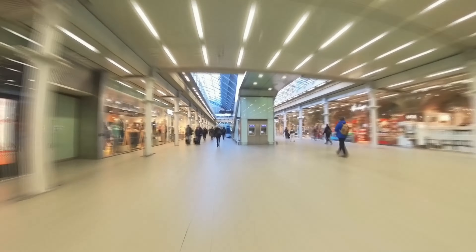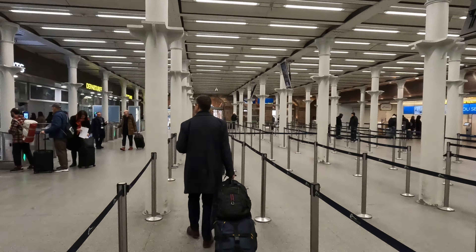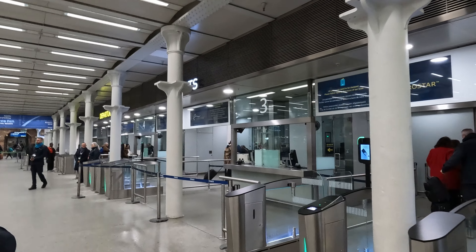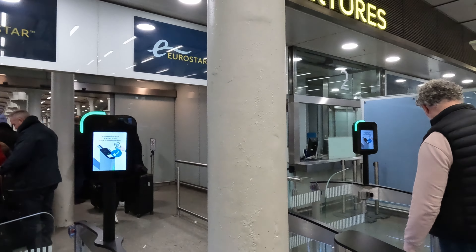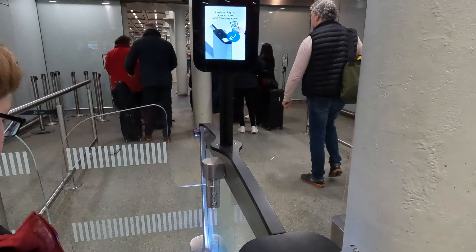The boarding process can be divided into four parts. Number one: ticket check. Number two: security check. Number three: passport check to leave the UK. And number four: passport check to enter the European Union. Keep in mind, since Brexit you need to provide a real passport, not an ID card. Once you succeed in all four parts, you end up in a nice waiting hall underneath the platforms.